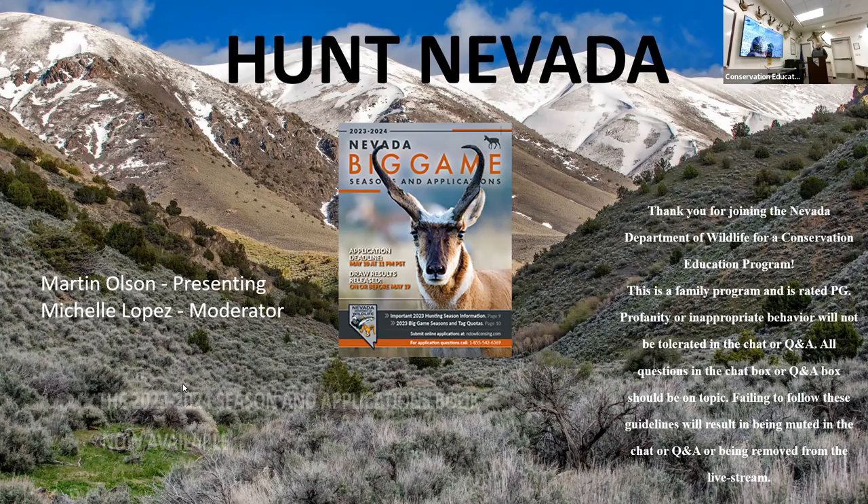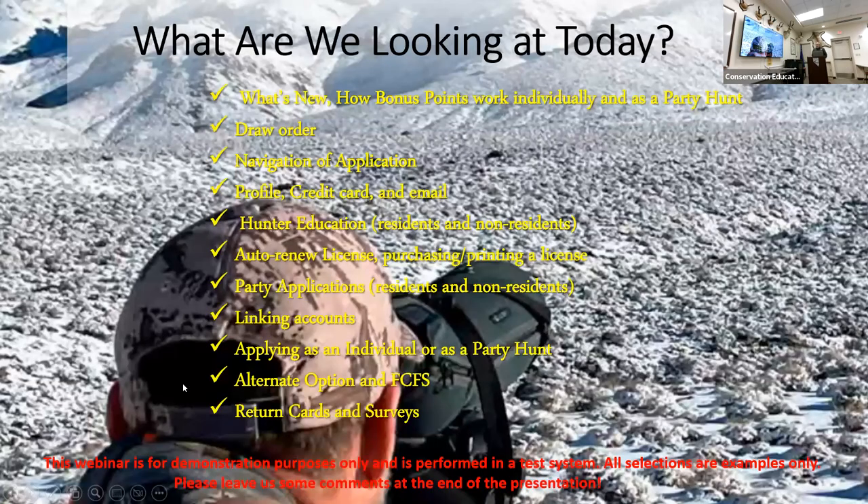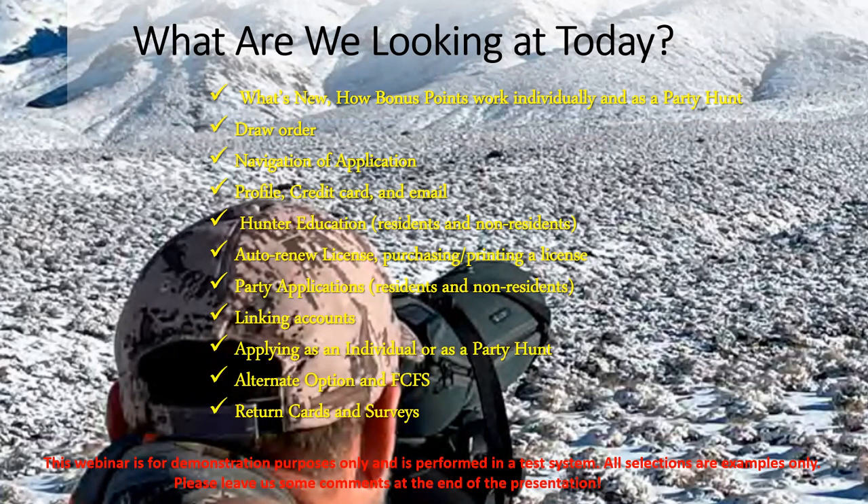So a few things we're going to be looking at today: what's new and how bonus points work individually and as a party — that's one of the most sought-after questions I get. We're going to look at the draw order, which is very important to understand. Navigation of your application, including new features to edit your profile, credit card, and email.